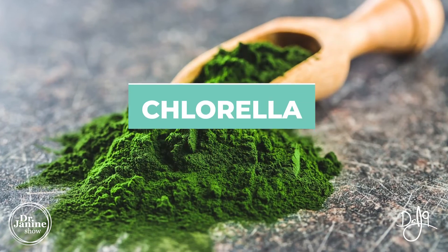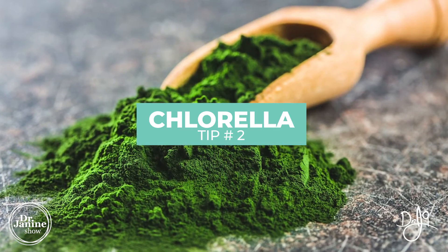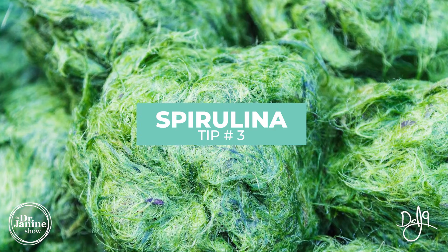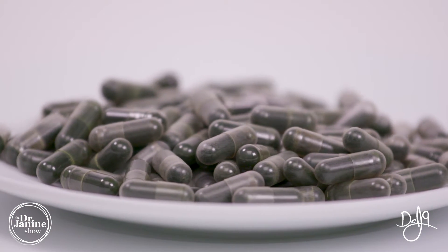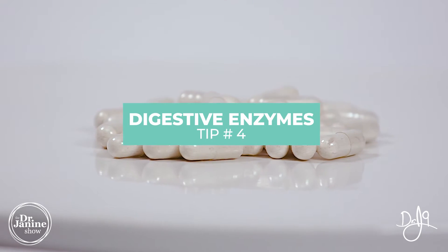Tip number two is to use chlorella, and tip number three is spirulina. Both are algae that help to detoxify and trap not only heavy metals but some of these forever chemicals as well. You can take them in supplement or powder form — they have a protective mechanism against those forever chemicals.